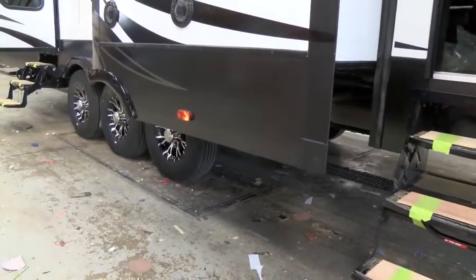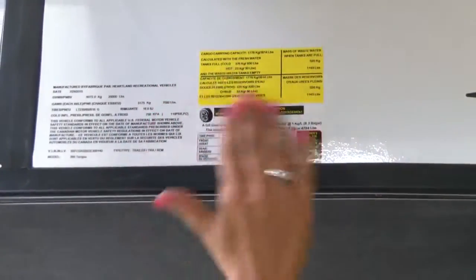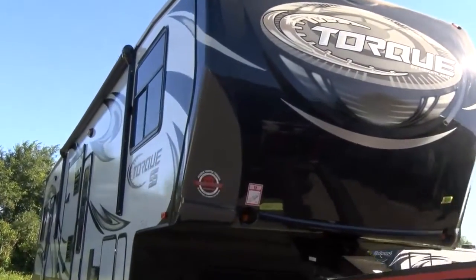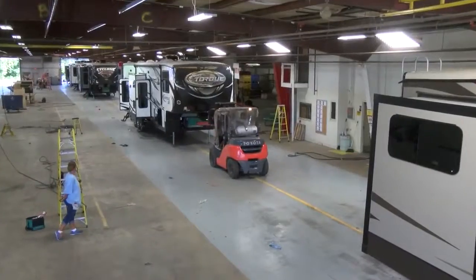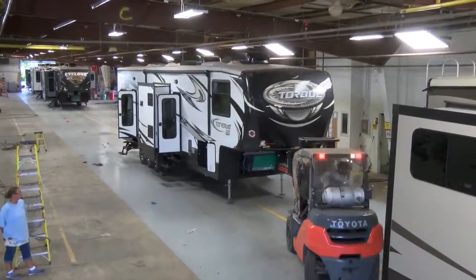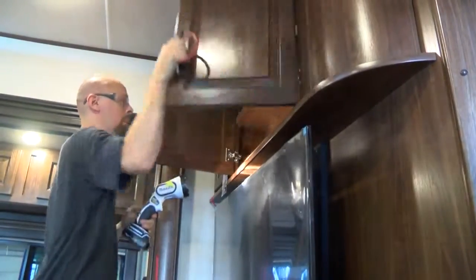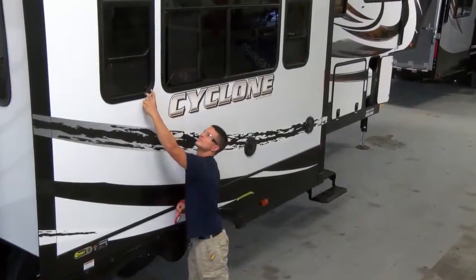Now the unit is weighed and the weights for that specific unit are recorded and posted on the weight tag. Once approved for shipment, random units are sent to a separate Heartland facility for a final pre-delivery inspection or PDI audit. Here, an independent team of inspectors not only double and triple checks the quality of the production process, but also the quality of the components used in Heartland toy haulers.